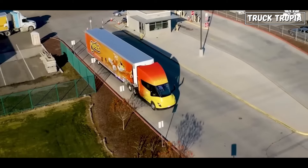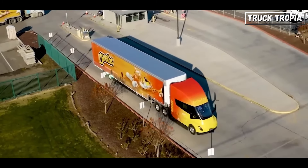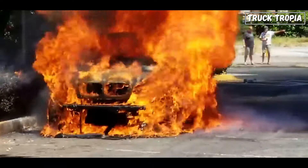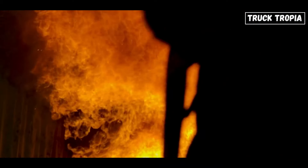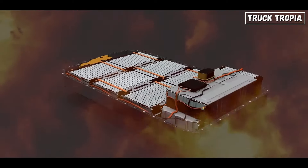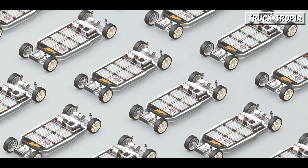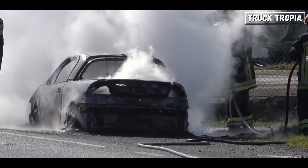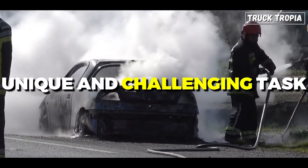Electric cars have been gaining popularity for a while, and now electric trucks are coming. But with it comes concerns about fires and the difficulties in extinguishing them. Join us as we explore the intricacies of electric vehicle technology, the lithium-ion batteries that power them, and why fighting an electric vehicle fire is a unique and challenging task.